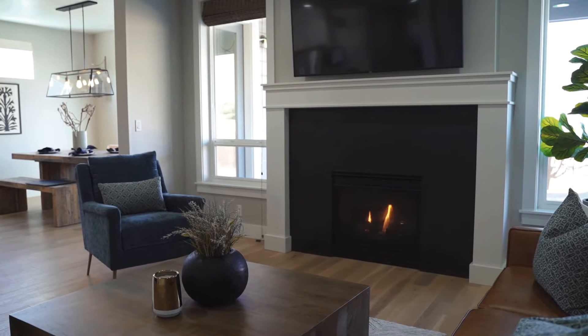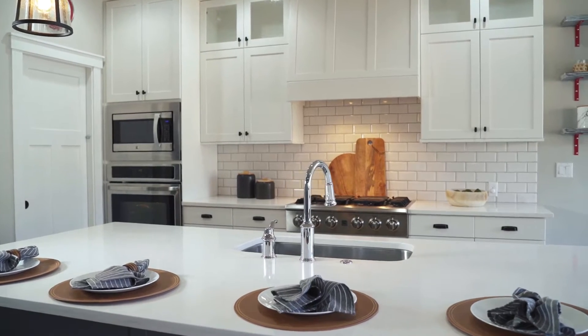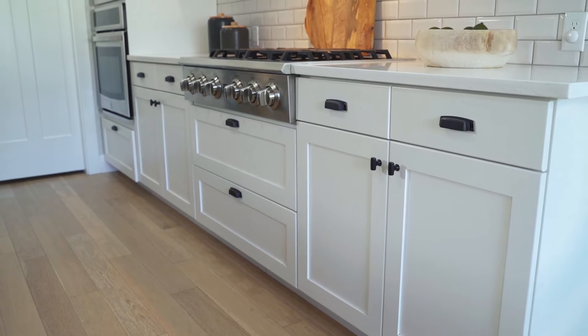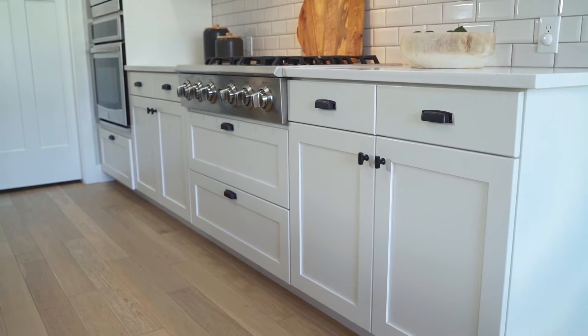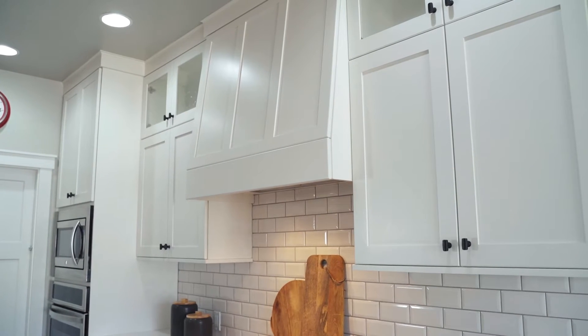We're going to kick off our new construction tour in a spec home. What a spec home means is that the builder has made all of the selections and the buyer is going to come in and buy the home as is. Typically in a spec home, you're going to see more neutral finishes. As you can see in this home, the builder has selected white cabinetry, white backsplash, and white countertops.